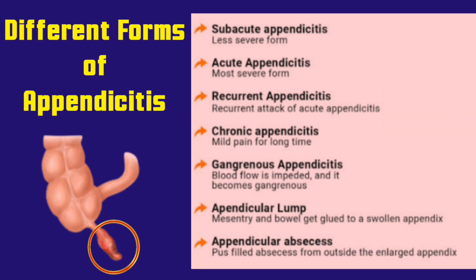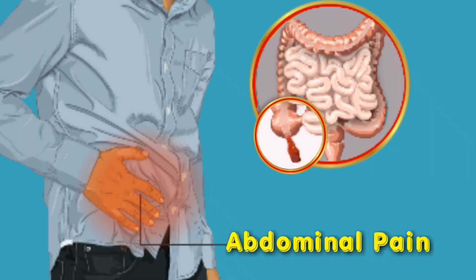Appendicitis can either be acute or chronic. However, acute appendicitis is more common than chronic appendicitis, and it presents with sudden and severe symptoms. The most common symptom of appendicitis is abdominal pain that begins suddenly and then worsens within a few hours.